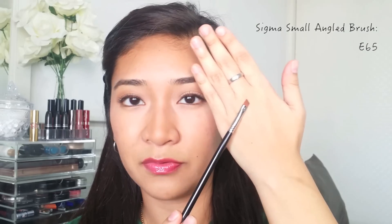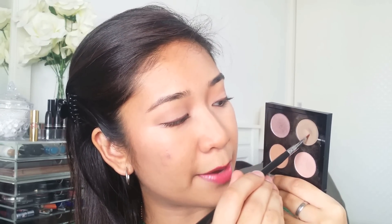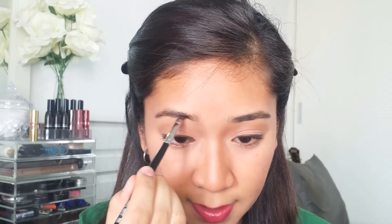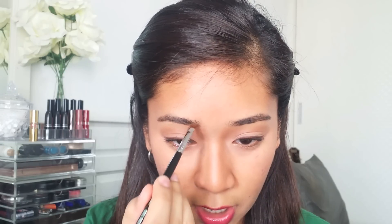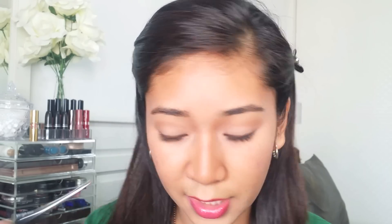I'm going to fill up this side first so you can compare it with the other side. I have my MAC palette here — I'm using the colour MAC Coquette Eyeshadow. I have a small angled brush from Sigma E65, which is the kind of brush I prefer for filling in brows. I dip just a little bit of that Coquette colour on the brush, tap off any excess, and start filling with really short, tiny strokes.